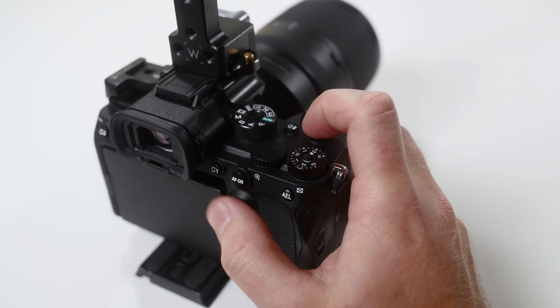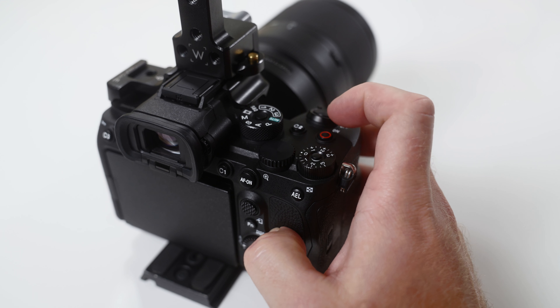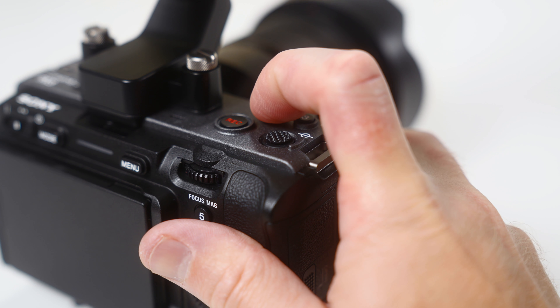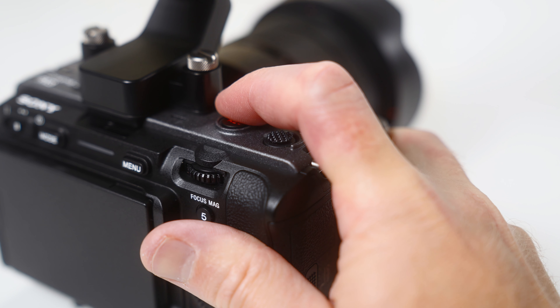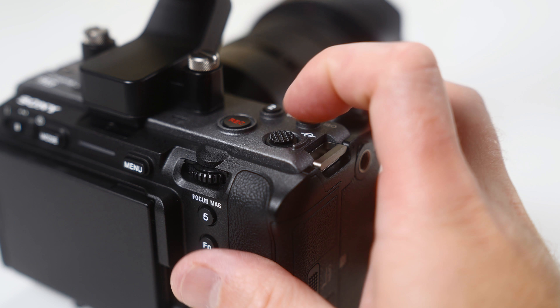The other big difference between these two cameras is the placement of the joystick and the overall button placement. The joystick on the a7S III is located on the back of the camera meaning you use your thumb to maneuver it, whereas the FX3 has oddly placed the joystick on the very top of the camera meaning you use your index or pointer finger to move it around.